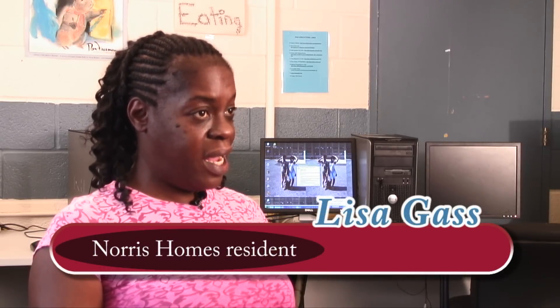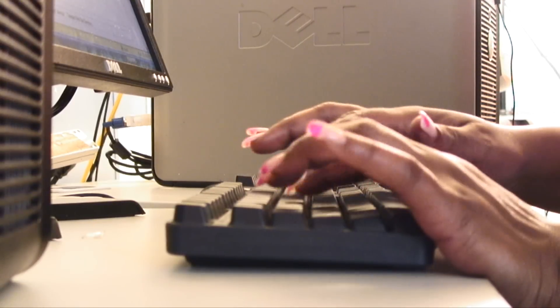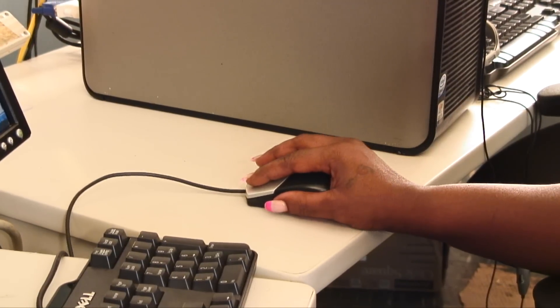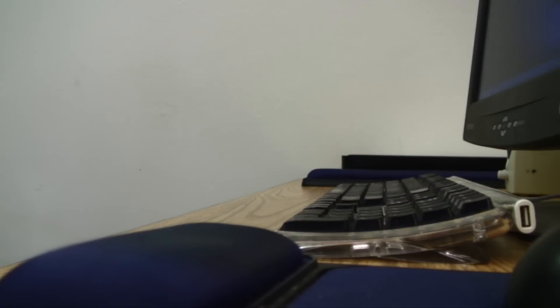Had they not recycled these computers, we might not have this up-and-running computer room like we do. But Lisa Gass and her fellow residents now enjoy using the 10 donated computers from the CRC almost daily. It's a small statement, but it means a lot — that one man's trash is another man's treasure, so always think twice before you throw something out, because it might be somebody who's a little needier than the next person that might be able to use it.